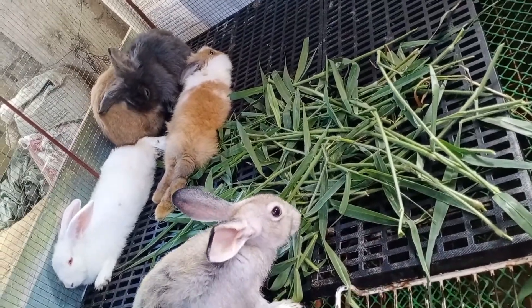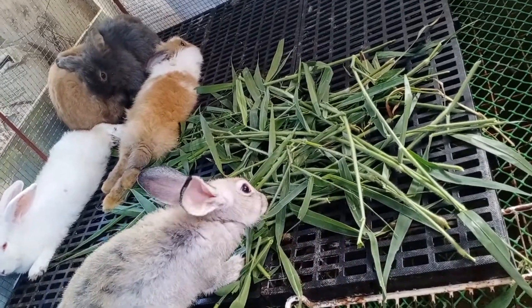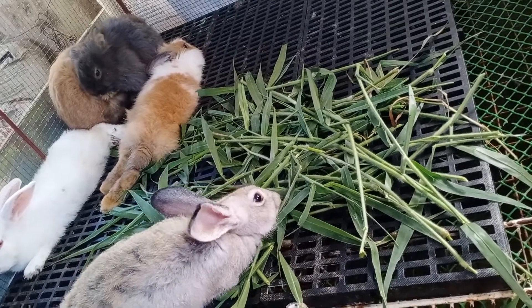Hello, good morning, and this is Chris, your friendly rabbit raiser.